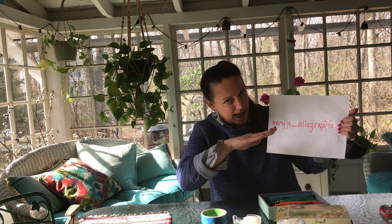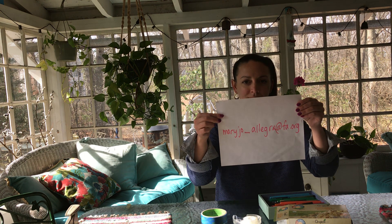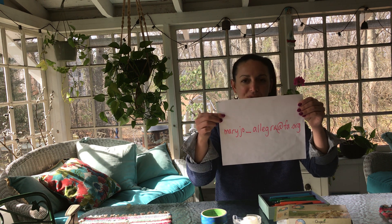What are you going to do with that photo — how am I going to see it? You can email it to me. My email has my name in it: my name is Mary Jo Allegra, so you're going to type in your email: MaryJo underscore — that's the line that goes underneath, not the dash in between — Allegra at fa.org. That's my email. Use this email and send me the photograph of the materials that you have at home.